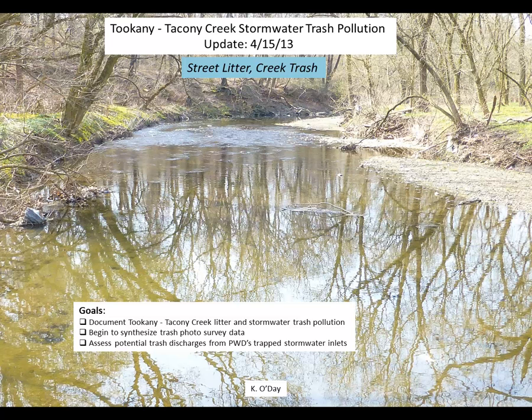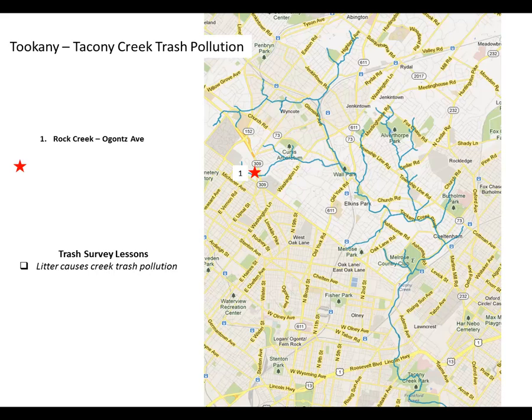In this video, I want to give you an update on the Tukane to Coney Creek stormwater trash pollution situation. I want to document some of the litter and stormwater trash pollution problems, begin to synthesize trash photo survey data that I've been collecting since August of 2012, and assess potential trash discharge from the Philadelphia Water Department's trapped stormwater inlets. Let's begin with a review of a series of trash photo surveys.